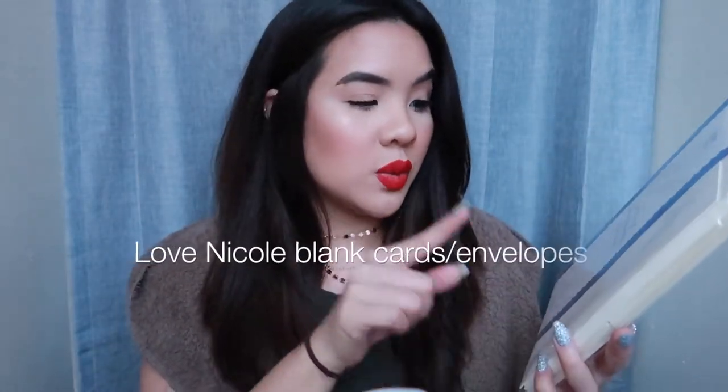Moving on from the markers and pens — I have been making holiday cards and I have been having so much fun, you guys. For the holiday cards that I've been making, I picked up these pre-made blank cards. I got the white and the ivory. This is by the brand Love Nicole and I picked these up at AC Moore. It comes with 25 blank cards that fold in half and 25 matching envelopes. These were super inexpensive and yeah, I've been making holiday cards.